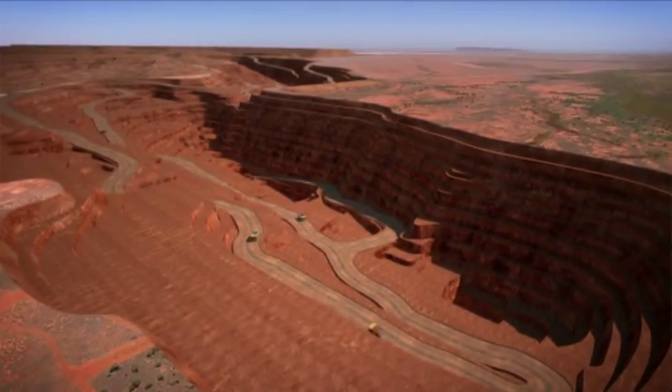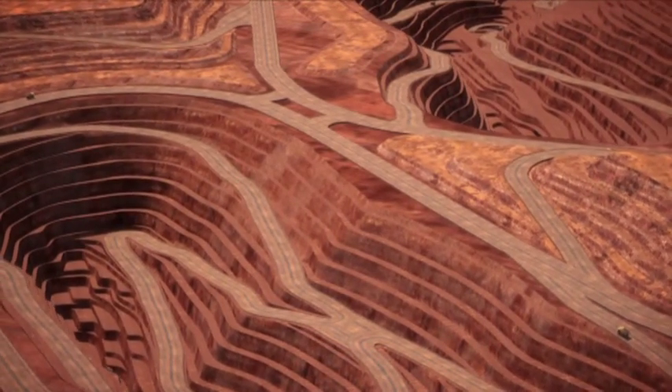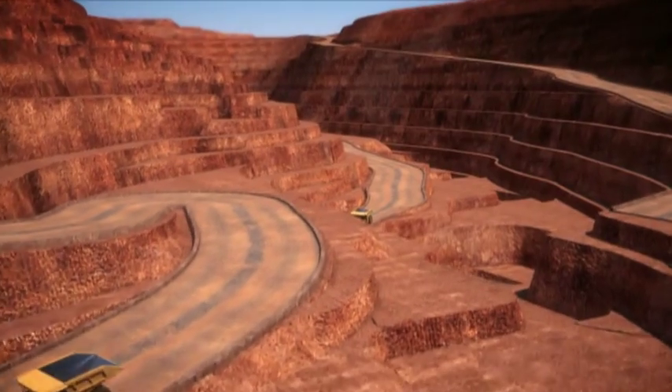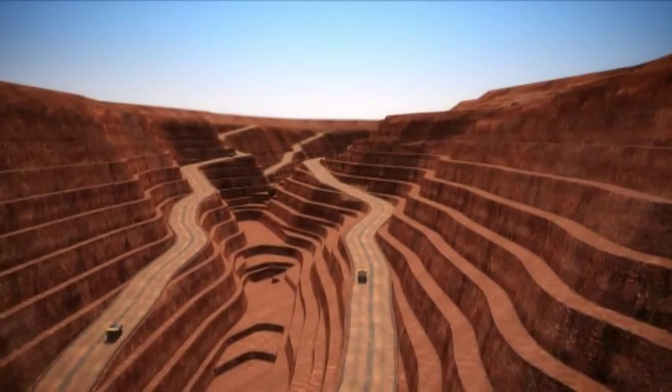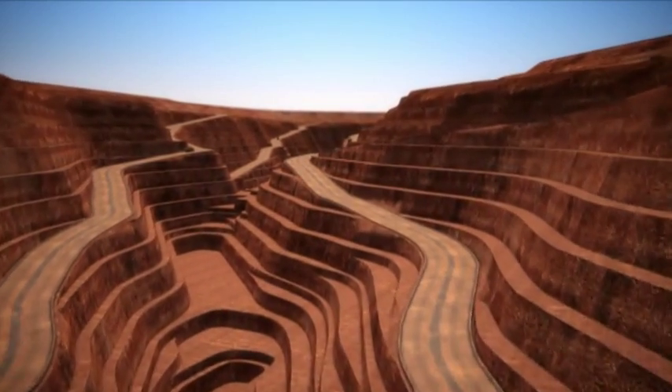The operation will exploit all three products to create three revenue streams with one set of overheads. The 238 million tonnes of ore reserves are high grade with a simple geometry continuous along the entire 18.5 kilometre strike length.